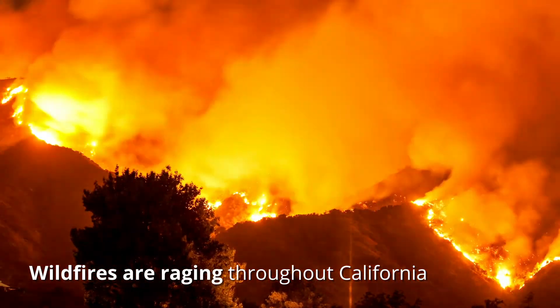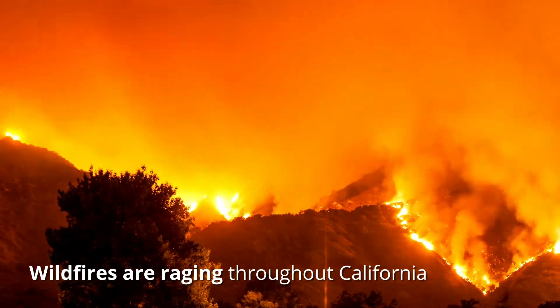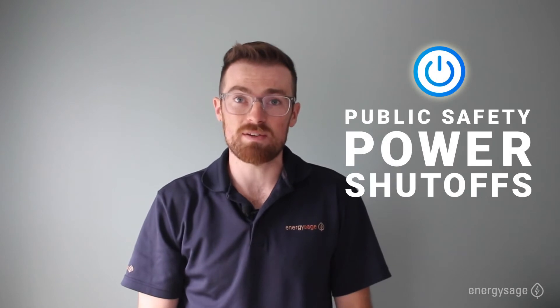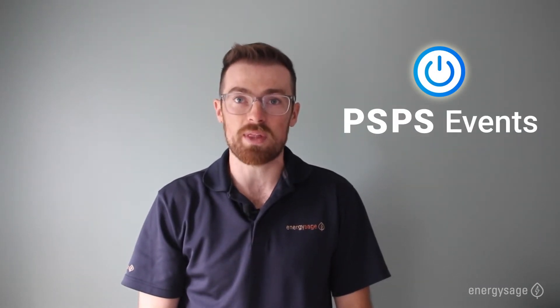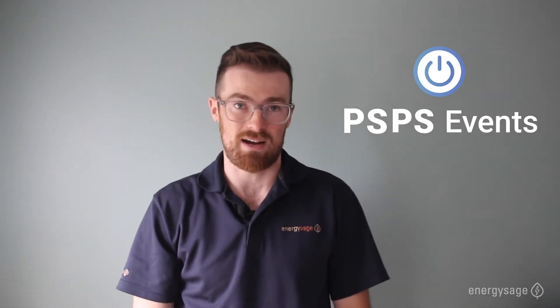Wildfires continue to rage throughout California, increasing in strength and severity every year. To mitigate fire risk and to prevent sparking even more devastation, major electric utilities in the state are cutting off power to millions of homes and businesses. These public safety power shutoffs, or PSPS events, have become more prevalent and often leave residents without power for hours or even days at a time.